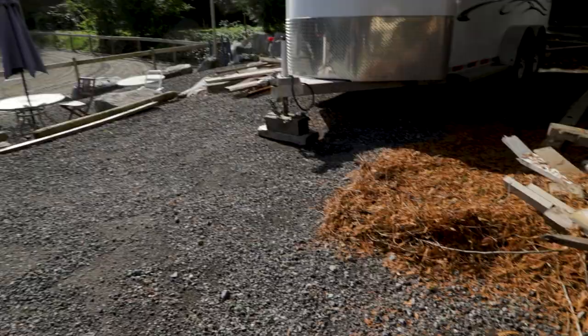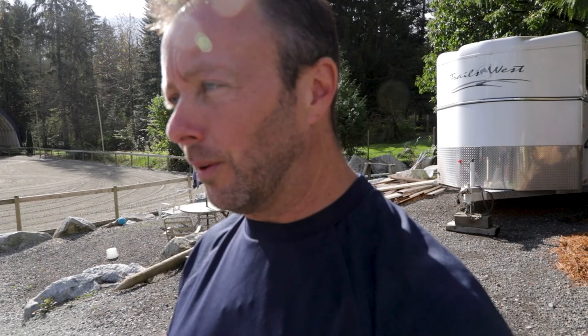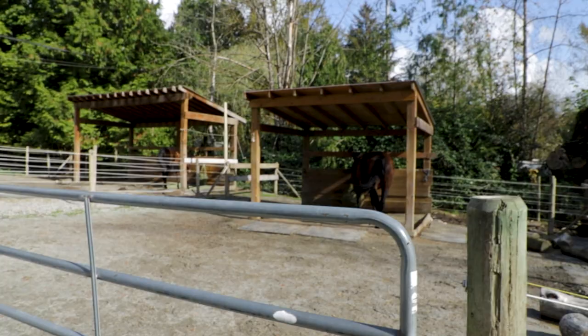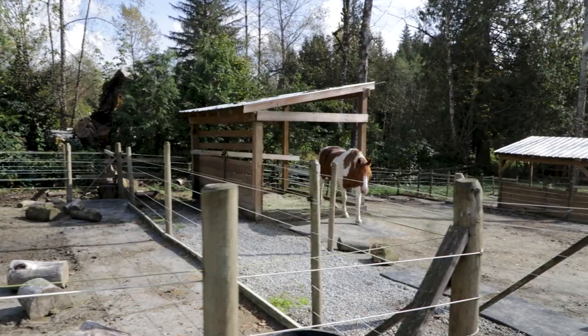We had a big cleanup of all the cedar trees and maple trees. We had a storm with super winds - 50 to 60 kilometers an hour, gusting to 90 or something like that. I don't know what that is in miles, but it's fast, and it creates a big mess. It was a couple of hours of just cleaning. Anyway, the horses are fantastic.